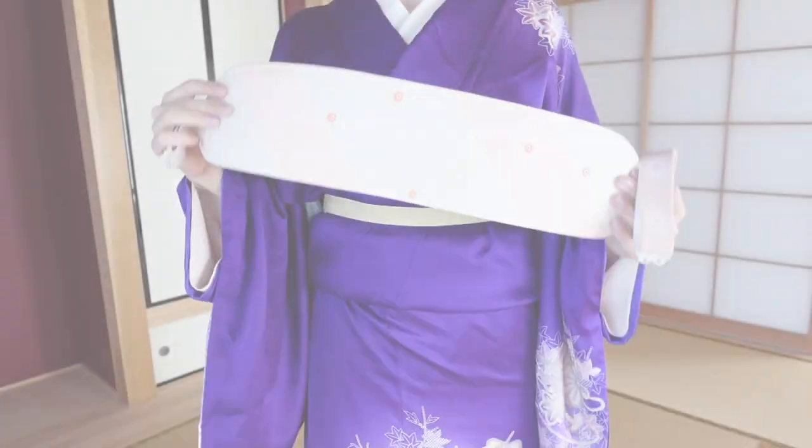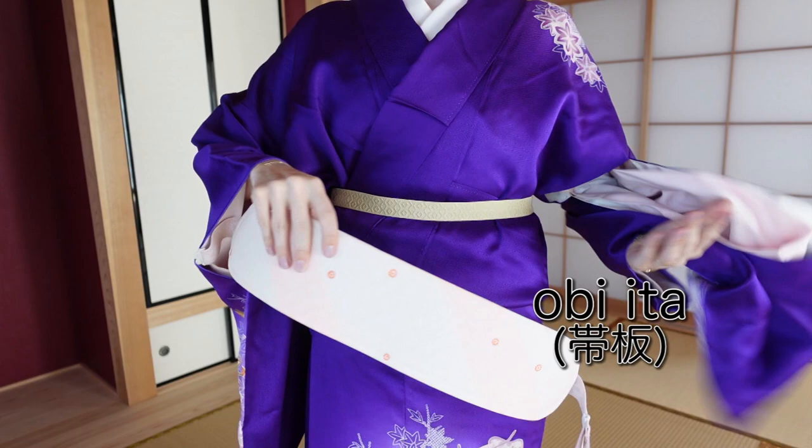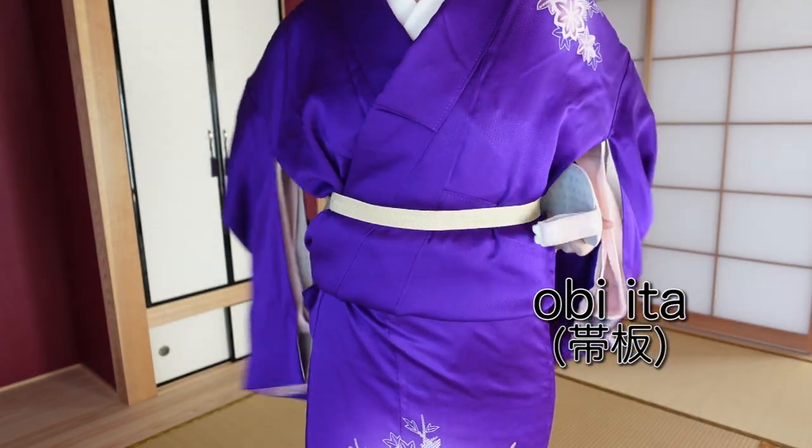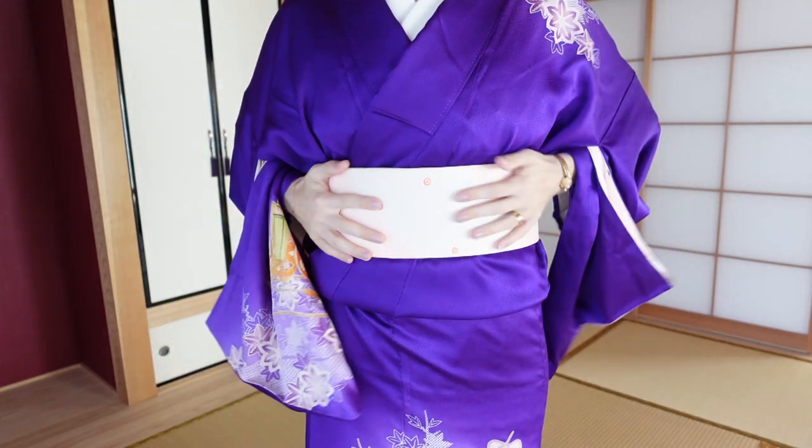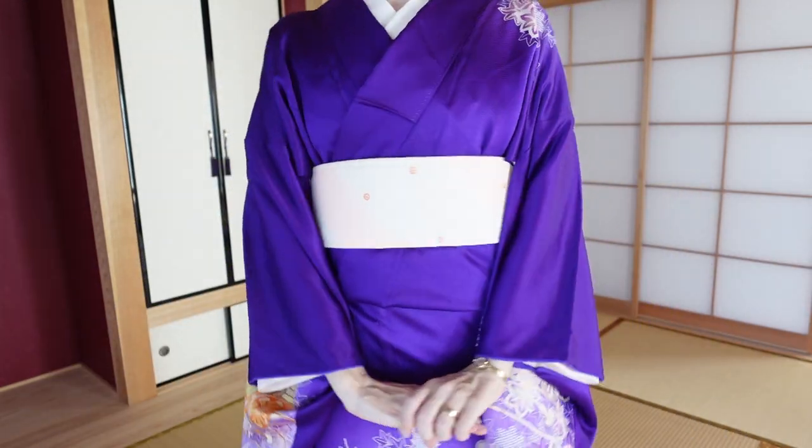What goes on top of that, once you've put on your kimono, is a so-called obi-ita. I usually use one with elastics on the side that I can clip on the front and turn. There are also obi-ita without elastics that you put into the obi when wrapping it around your waist. When you want to try many different obi arrangements and styles — sometimes tied front or back — I do recommend an obi-ita with elastics.